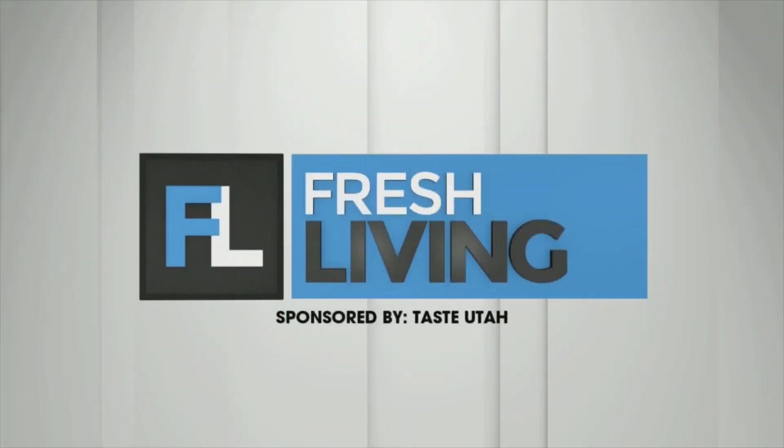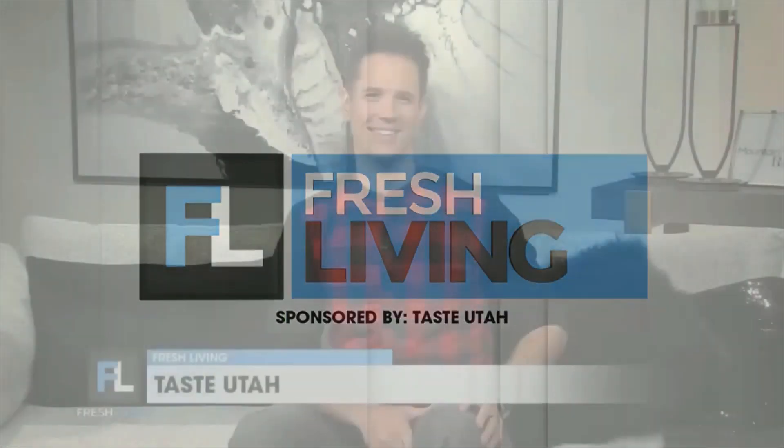The following segment is sponsored by Taste Utah. If you love gelato, then you're going to love this next segment. Katie Sign with Taste Utah went to Sweetily Gelato in Salt Lake City. Let's take a look.